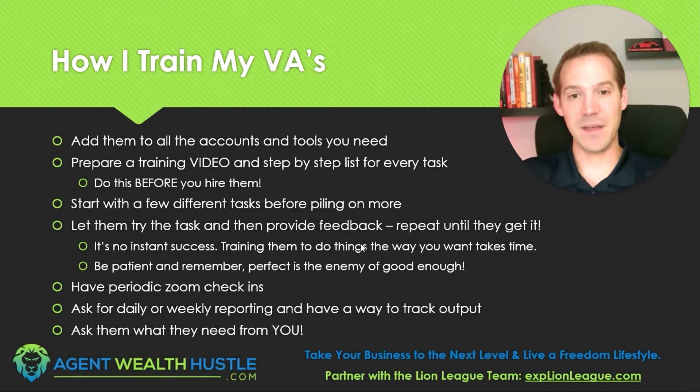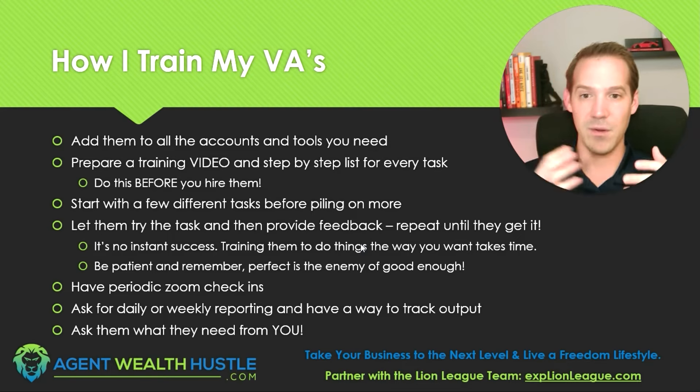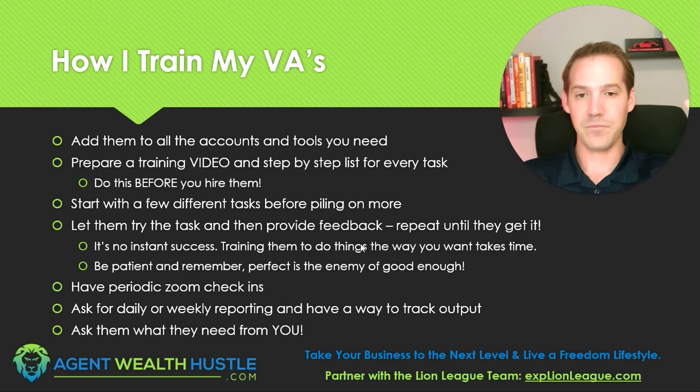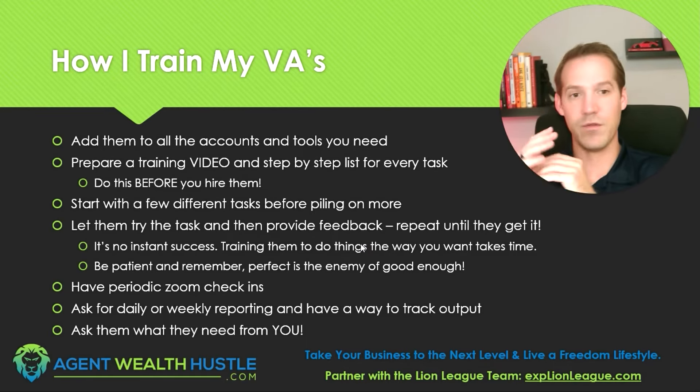Prepare a training video and a step-by-step list for every single task before you hire them. If you don't do this, you're either going to be paying them while they have nothing to do, or they won't be getting paid and will look elsewhere for work. All that effort hiring them will be wasted if they can't immediately put food on the table and have to walk. You don't have to have everything built out — just start with five tasks, because they're going to need just a few tasks to start with before you pile on more.